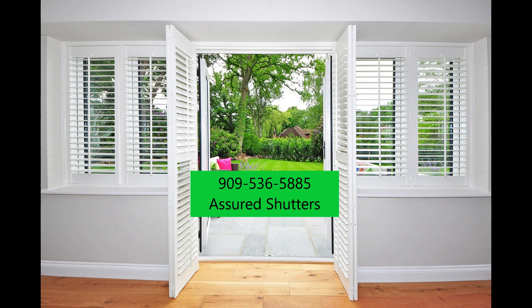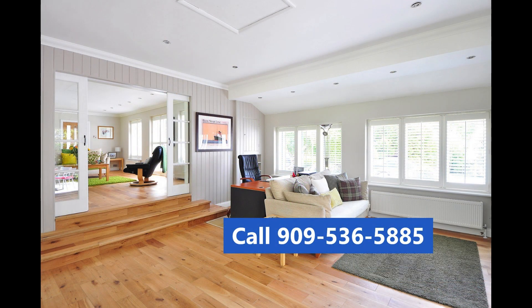Our interior window shutters are designed to fit inside your window frames. They are custom made to fit your windows' various sizes and shapes.